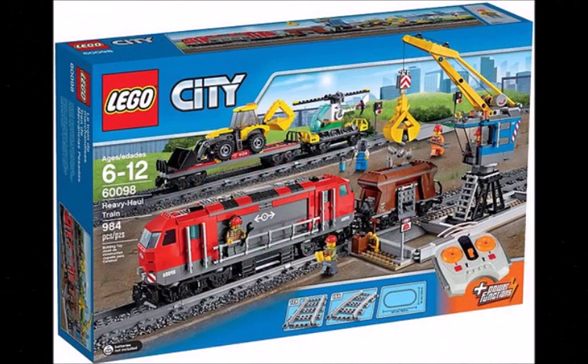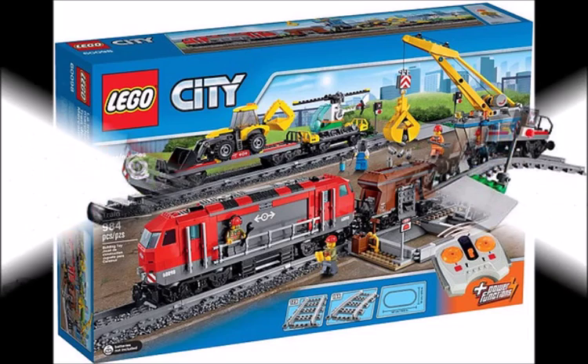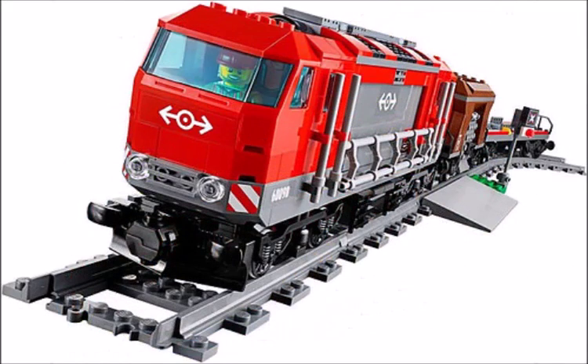Hey guys, this is Game of Psycho Creations and today I'm going to be doing a video on some new pictures of the LEGO City Set 60098 Heavy Haul Train.